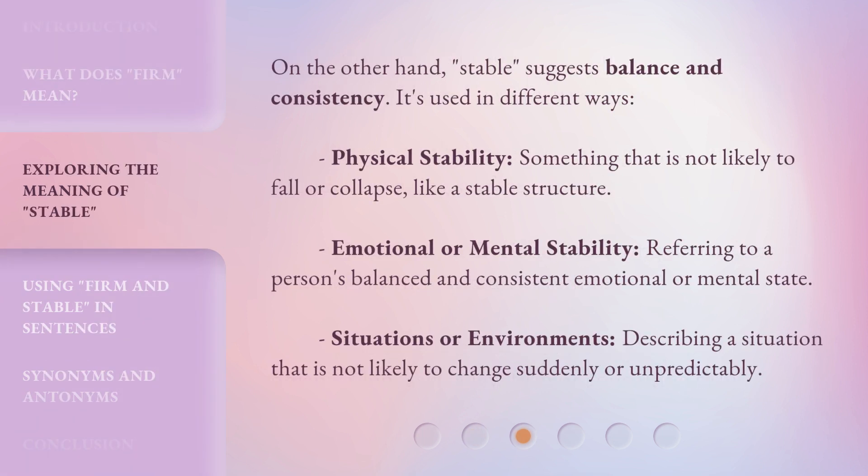On the other hand, stable suggests balance and consistency. It's used in different ways. Physical stability: something that is not likely to fall or collapse, like a stable structure. Emotional or mental stability: referring to a person's balanced and consistent emotional or mental state. Situations or environments: describing a situation that is not likely to change suddenly or unpredictably.